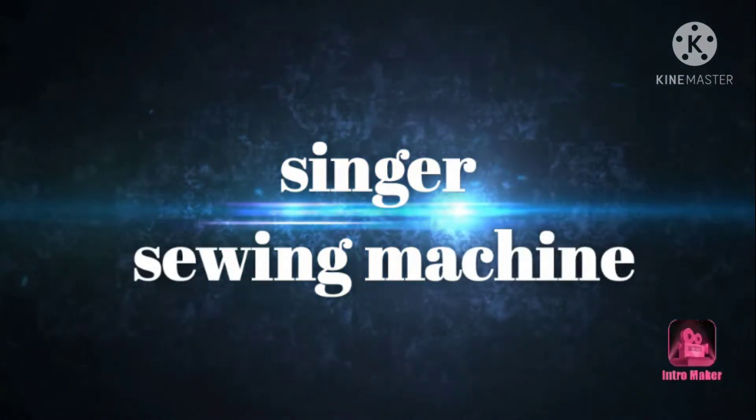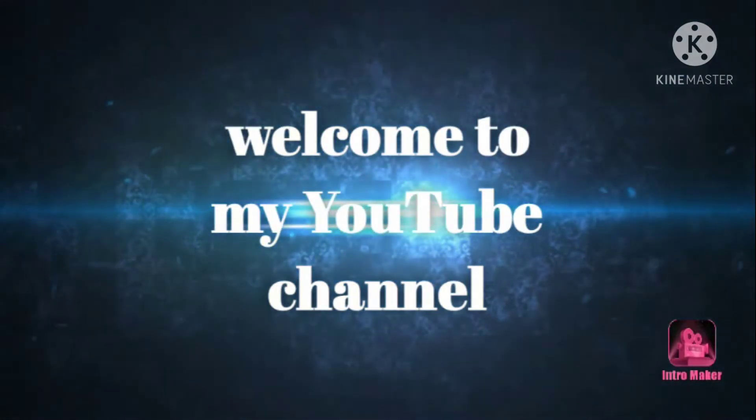Hi dear friends, welcome to my YouTube channel. We are going to a garments — 114G.